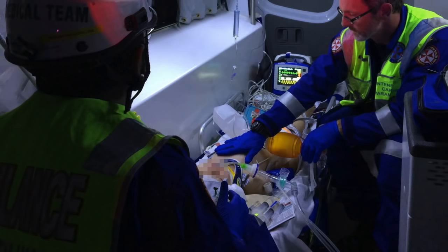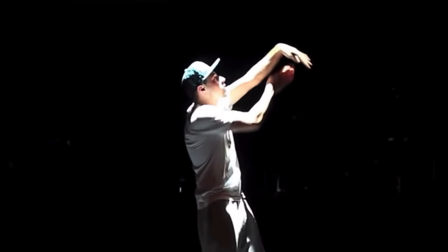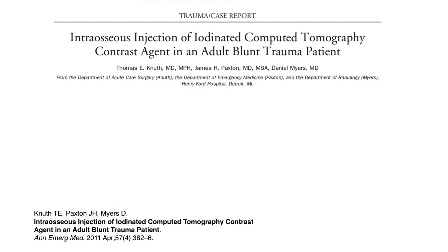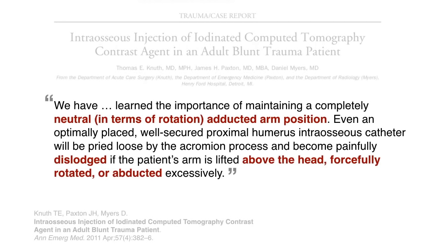You can access them in transport when you're at the head end of the patient in a helicopter or a road ambulance, but changes in arm position can cause them to become dislodged. This was noted back in 2011 by authors from the Henry Ford Hospital in Detroit, who said you need to keep the arm in a neutrally rotated, adducted position. It can become dislodged if the arm is lifted above the head, forcefully rotated, or abducted excessively — thought to be due to abutment against the acromion.